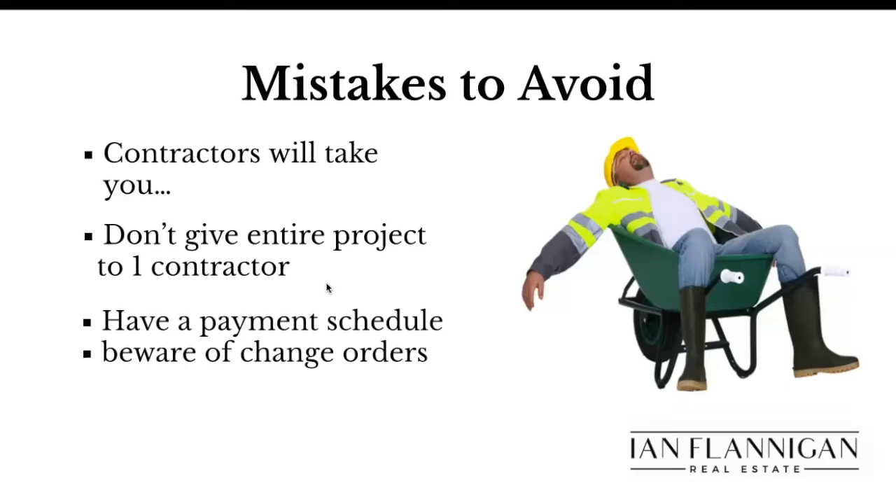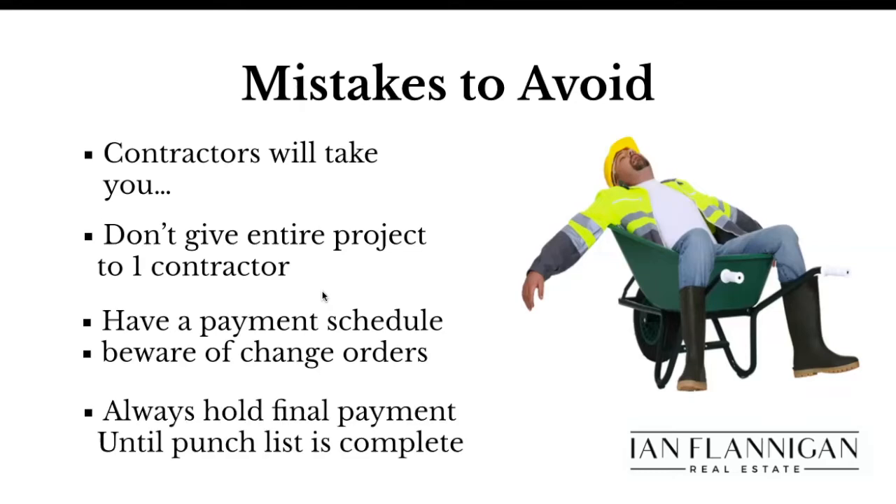Having a payment schedule for contractors is very important. We're going to pay you X amount upfront to start the job, and then make three more additional distributions depending on the scope of work. Any contractor that's successful should be able to float some capital upfront — they should have a line of credit or their own cash to start buying materials. Anybody that says they need half or three-quarters of the money upfront — that's a red flag. You always hold the final payment until the punch list is complete. The punch list is all the little stuff: the nicks, the cracks, the crevices, the caulking — anything that needs to be buttoned up.